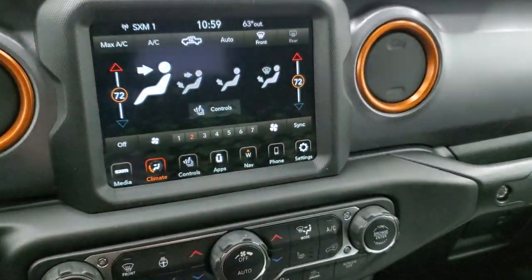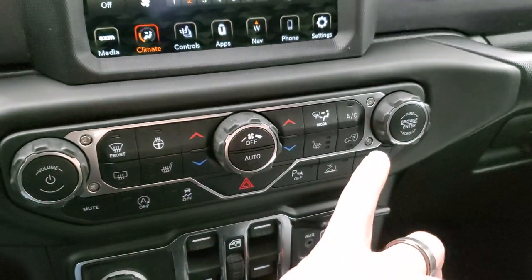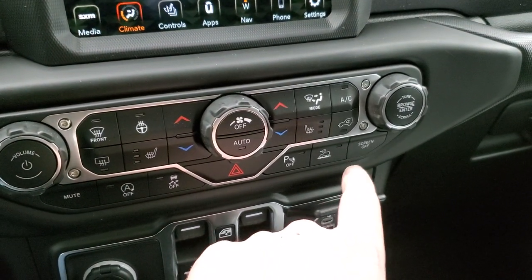If you don't like doing your climate controls up on the screen, you can do them down here. You also have your heated seats and heated steering wheel buttons down here, volume and tune controls, start-stop capabilities, stability control, parking sensors, and your select-speed crawl control.